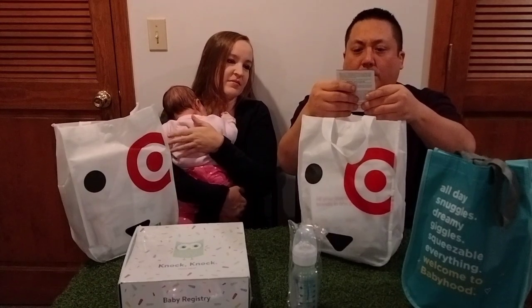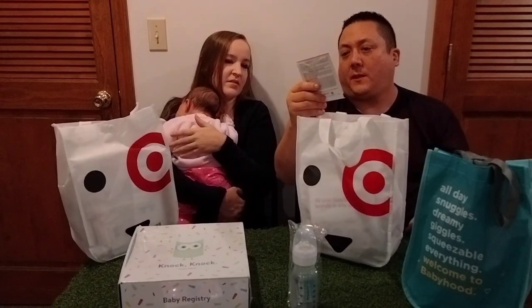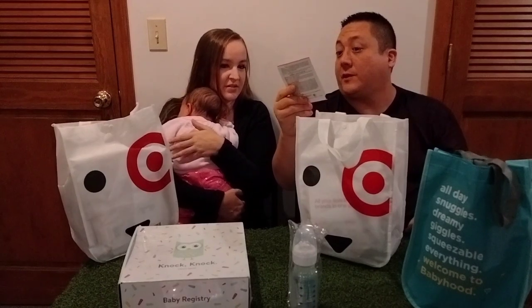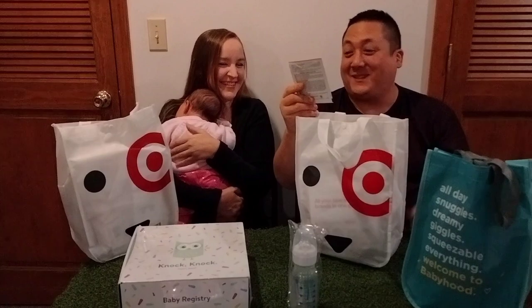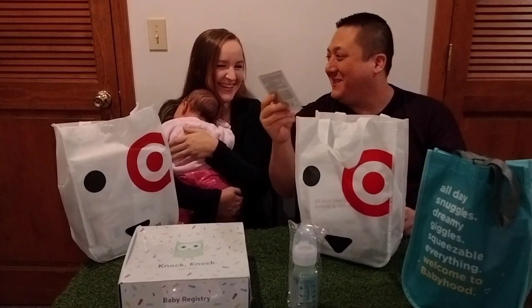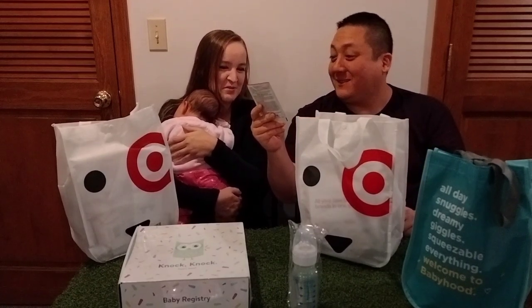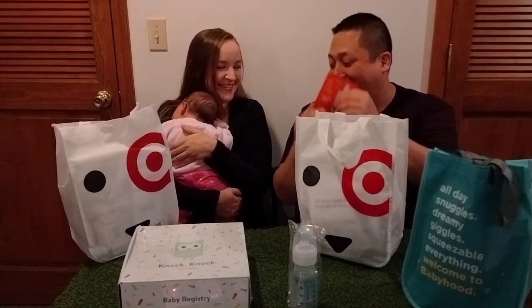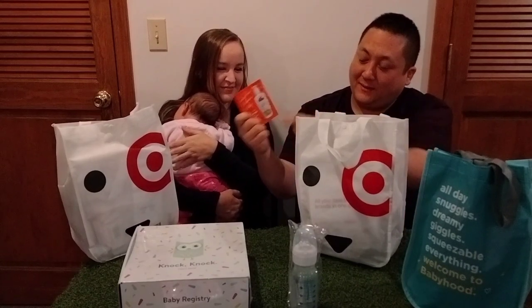Here is some Palmer's cocoa butter formula — massage lotion for stretch marks. It has collagen, elastin, argan oil, and shea butter. Okay, that's what it says here.